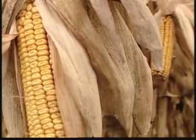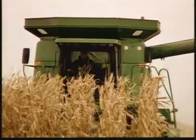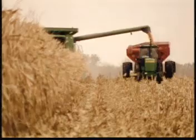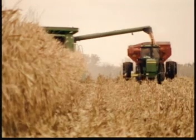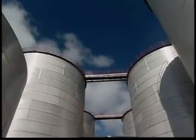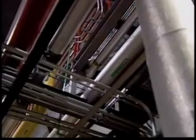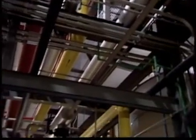Ethanol's journey usually starts in our nation's heartland, where the grains from which it is derived are grown. The grain is harvested and delivered to an ethanol production facility, where it will be processed into ethanol. At this point, the alcohol is denatured with up to 5% of a hydrocarbon like natural gas liquids or gasoline.